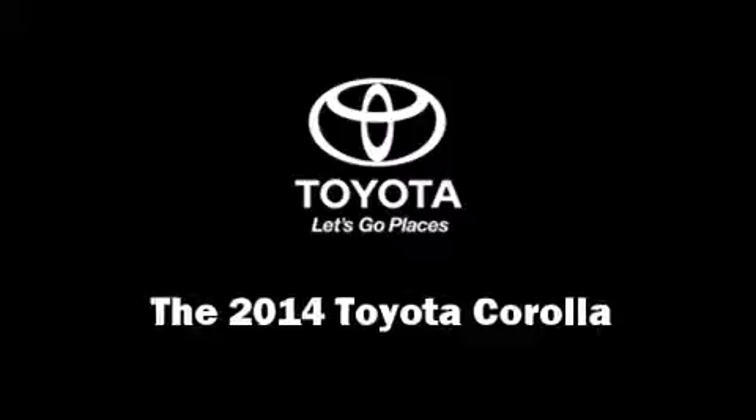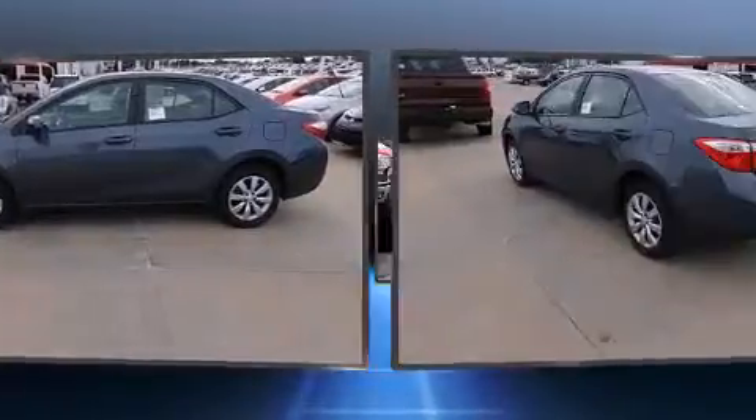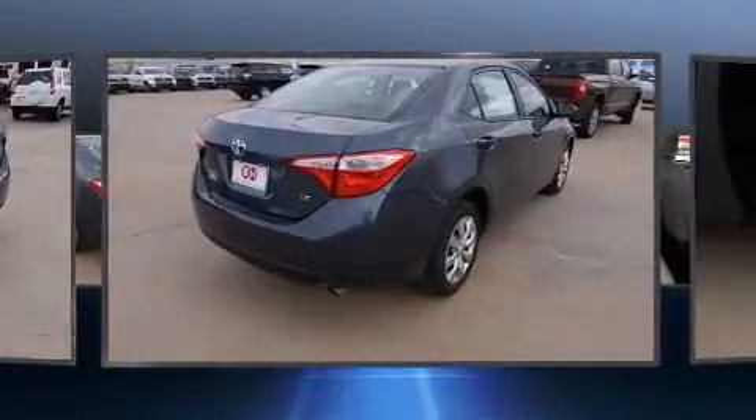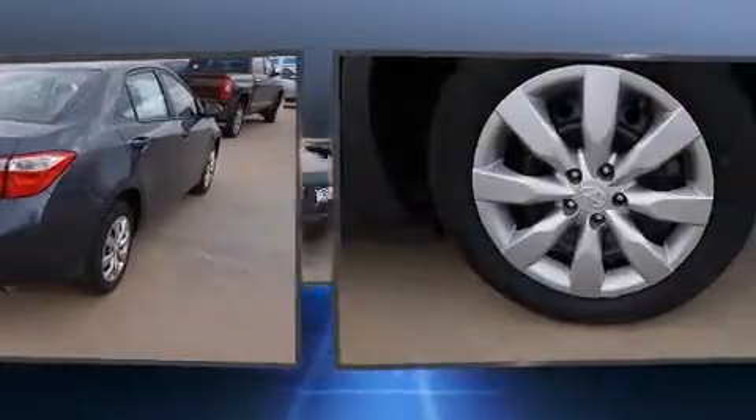Come test drive this 2014 Toyota Corolla. This four-door, five-passenger sedan will allow you to take command of the road with confidence. Smooth gear shifts are achieved thanks to the efficient four-cylinder engine, providing a spirited yet composed ride and drive.